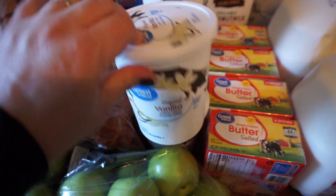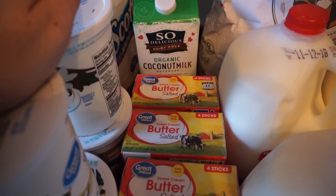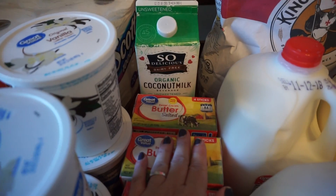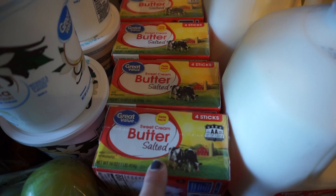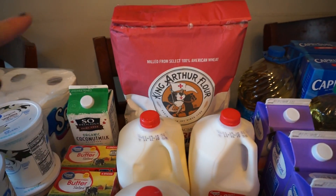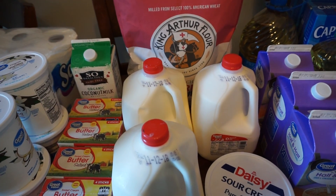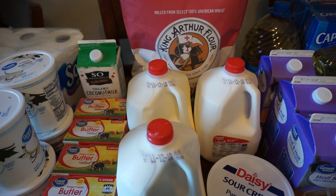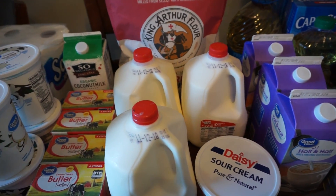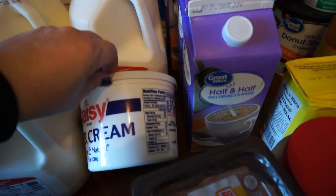I got four quarts of vanilla yogurt - I still have two from the last haul so we have six total in the fridge now. Coconut milk, which I love in smoothies, chia pudding, and overnight oats. These are two-pound packs of butter and I got four of them - a lot will go in the freezer but baking season is coming up so I always make sure I have plenty. I got a 25-pound bag of flour this time because I know I'll go through it faster in winter. Three gallons of milk and I believe three pounds of sour cream.